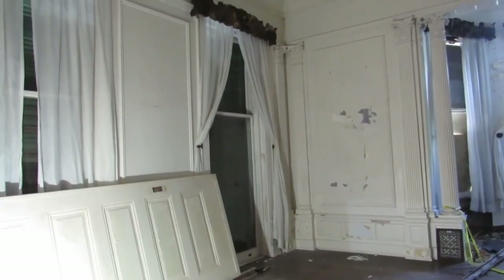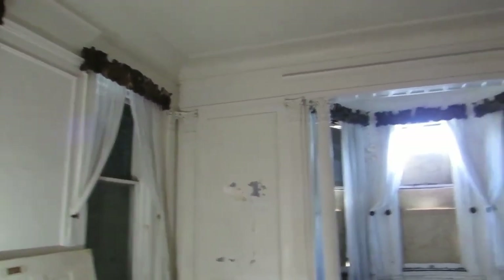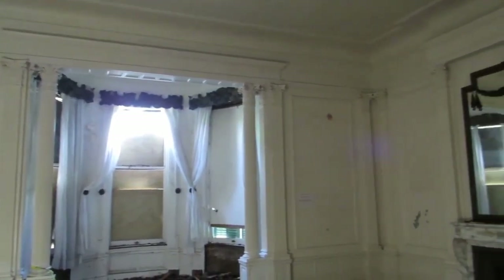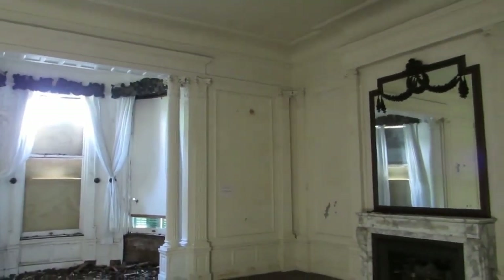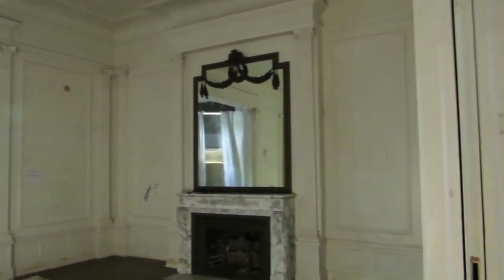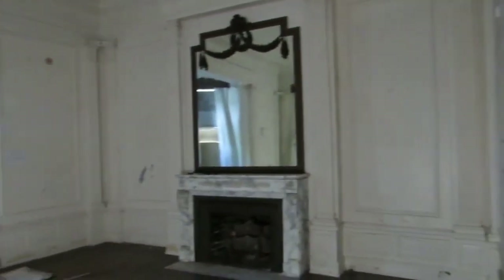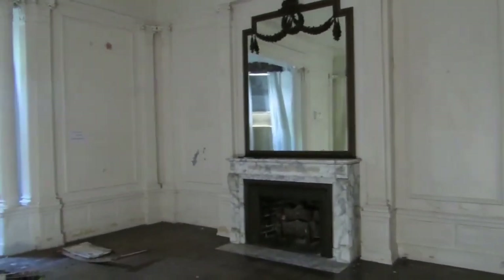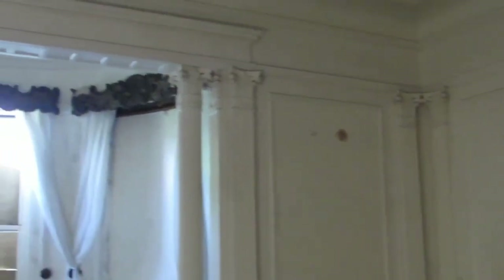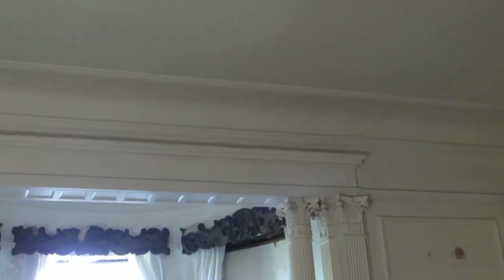Opposite is the parlor. It's so large, but it's hard to really get scale in this video. Unfortunately, all the windows are also blocked with plywood, so there's not a lot of light. But you can see the subtle grandeur of this room. It has an elegant marble fireplace and these wonderful column details. I can't wait to get these beautiful cornices down to look at them up close. This room is not in good shape and I'll dive into that in a later video.